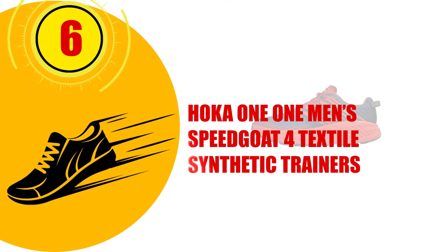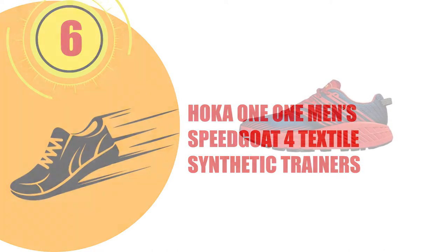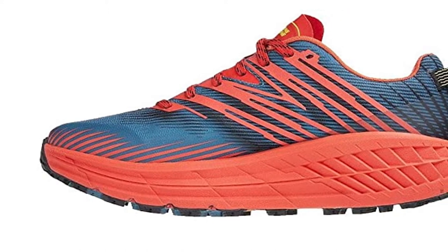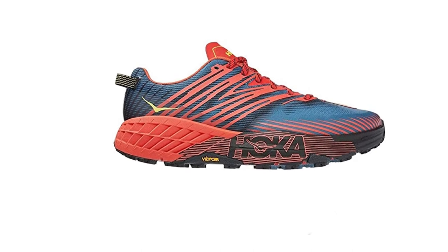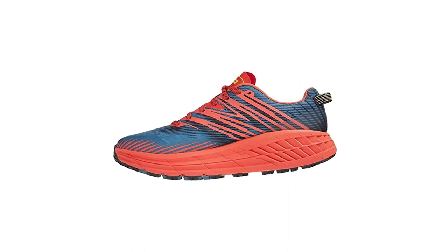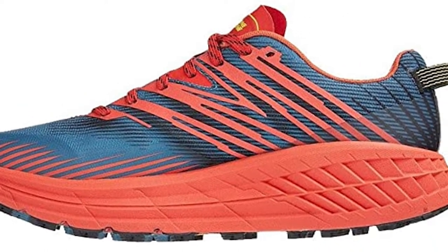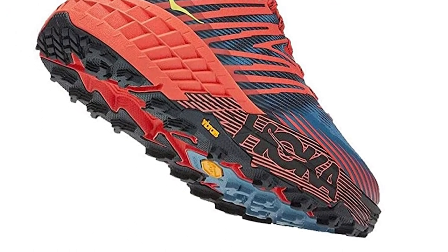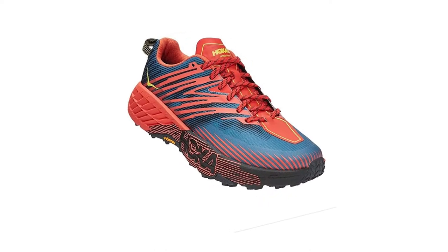Number 6: HOKA One One Men's Speedgoat 4 Textile Synthetic Trainers. The Speedgoat 4 shoe has a seamless upper made from a lightweight, breathable mesh that prevents chafing. This attractive running shoe has a sleek design and a thick rubber sole that can keep you stable when running on trails or in training. The Speedgoat 4 is low weight and available at a good price. The lightweight cushioning on the insole cushions the heel and cradles the ball of the feet, offering support where you need it most. Made from synthetic materials with a rubber sole, the EVA foam insole is responsive and will bounce back after wear to offer prolonged support.